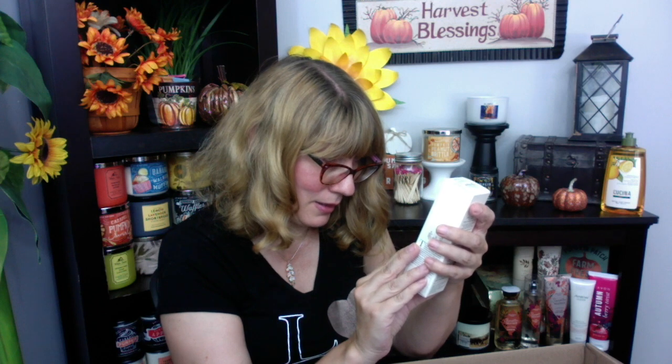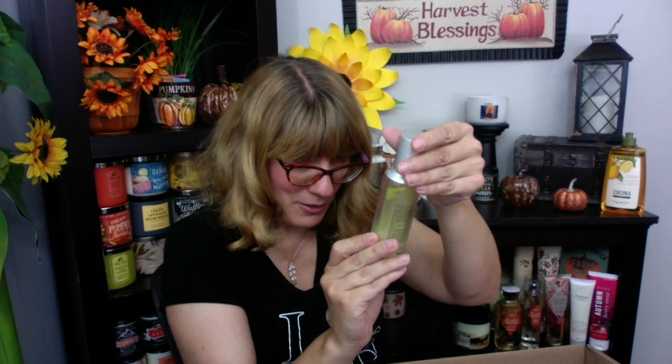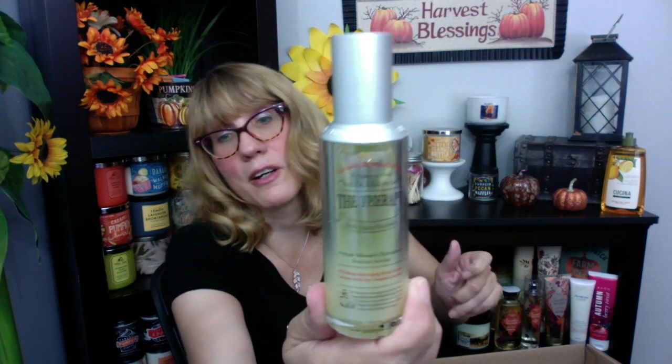Also in the bundle is the La Merch The Therapy — another brand Avon is now selling. Avon is really getting into the Korean beauty market, which is awesome because these products are really good. This is an oil drop anti-aging facial serum. I like getting things in the bundle because I can try them out, and then I either use them or gift them to my mom or mother-in-law.